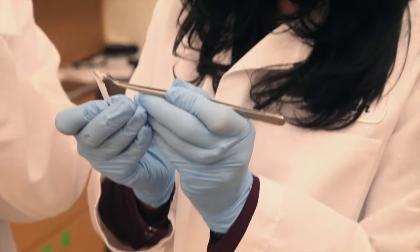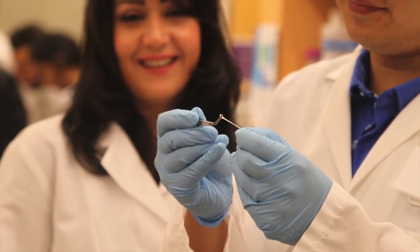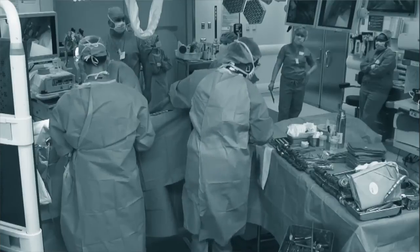Our team has developed a stretchy surgical glue which can be used to seal and close wounds after surgeries. There are approximately more than 60 million surgical procedures in the United States per year. After an operation, surgeons usually use sutures or staples to close the wound, but these techniques are not always effective or even possible because they are time-consuming and they can cause infections.